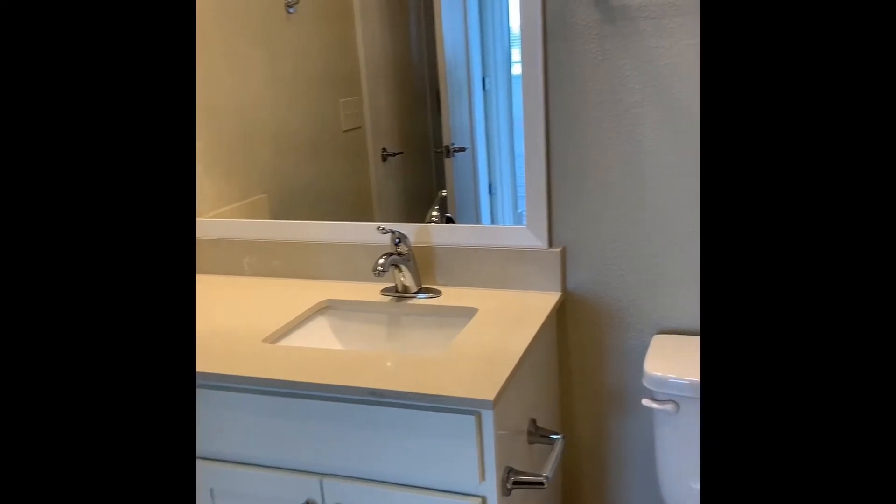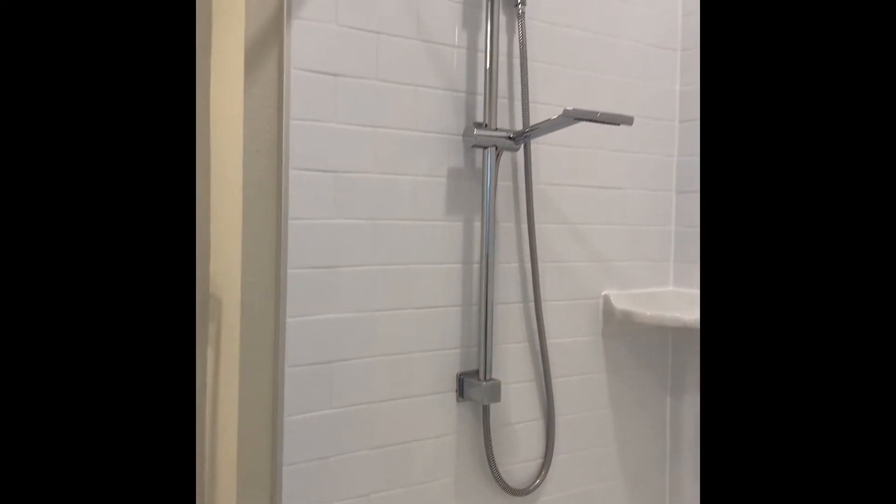To our right we have our Jack and Jill bathroom featuring a gorgeous garden-style tub with high-pressure shower head, porcelain subway tile, and of course a deep soaking tub.